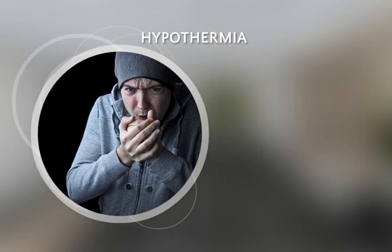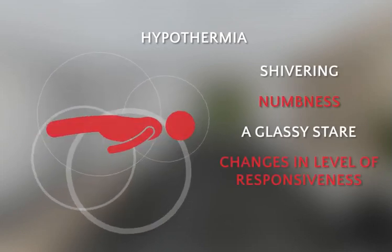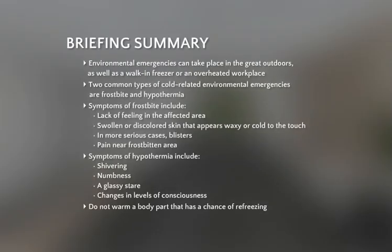Signs and symptoms of hypothermia include shivering, numbness, a glassy stare, or loss of consciousness. You'll learn how to care for a hypothermic condition in this mission.